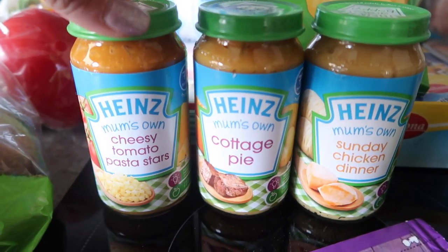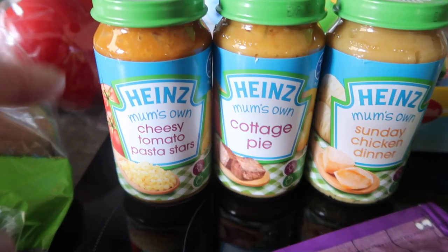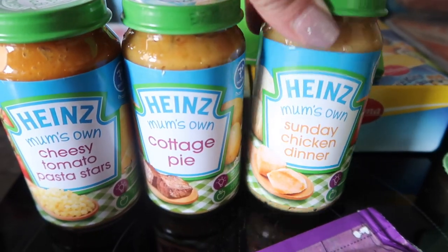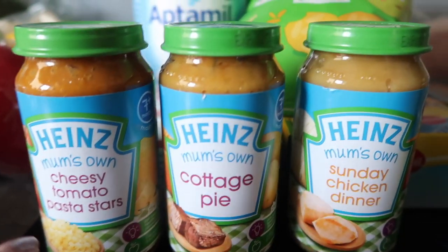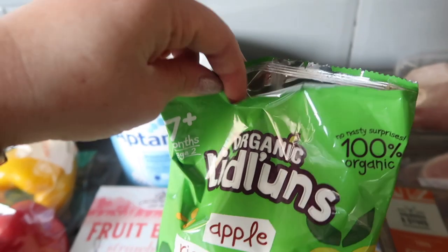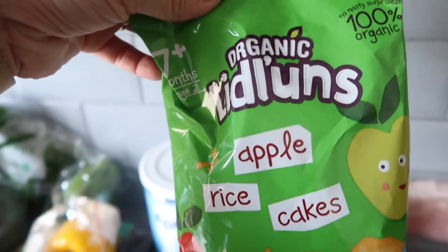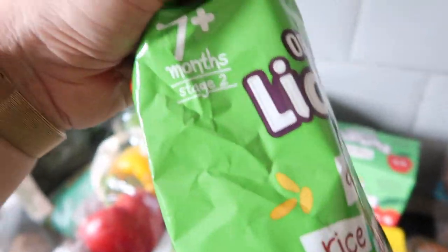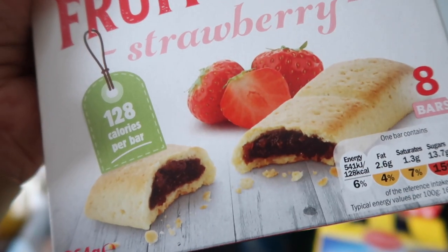On to some of the kids stuff. I picked up these for Charlie because I remember my brother and sister-in-law used to buy these all the time for my nephew. They are the Heinz Mum's Own Cheesy Tomato Pasta Stars, Cottage Pie and also Sunday Chicken Dinner — ideal if we're having a takeaway or making something Charlie can't really have like a spicy curry. We just have one of these to hand just in case. These are the organic Lidl apple rice cakes — quite a big pack, only 50p, suitable from 7 months — Ella and Charlie both like these. I also picked up these fruit bakes which were about a pound, really similar to a fig roll or the Mickey Mouse bars by Annabel Karmel.